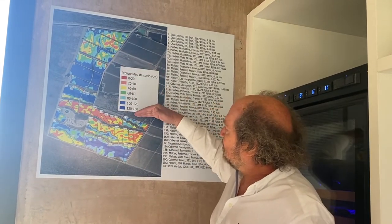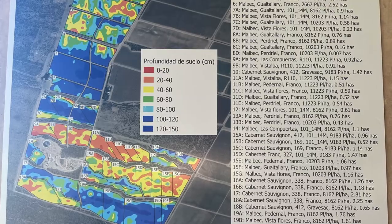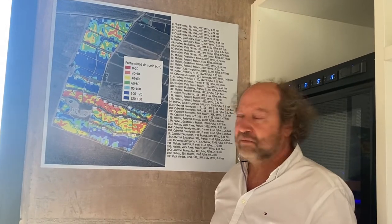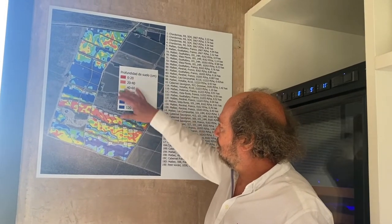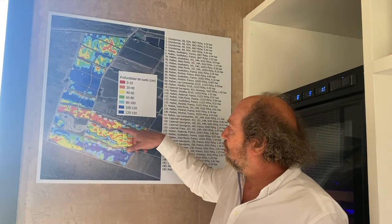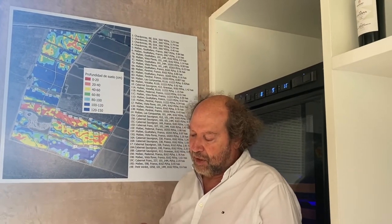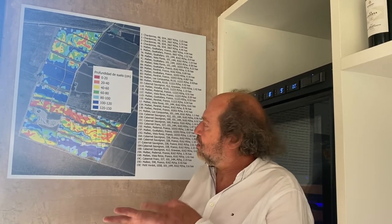We have different depths from 0 to 20 centimeters down to 1.20 to 1.50 meters — that's the top soil of sand before you reach the caliche. And with this study of the depth, together with Marcelo Belmonte, our agronomic horticulturist, we decided to do a different distance or vine density into the vineyard.